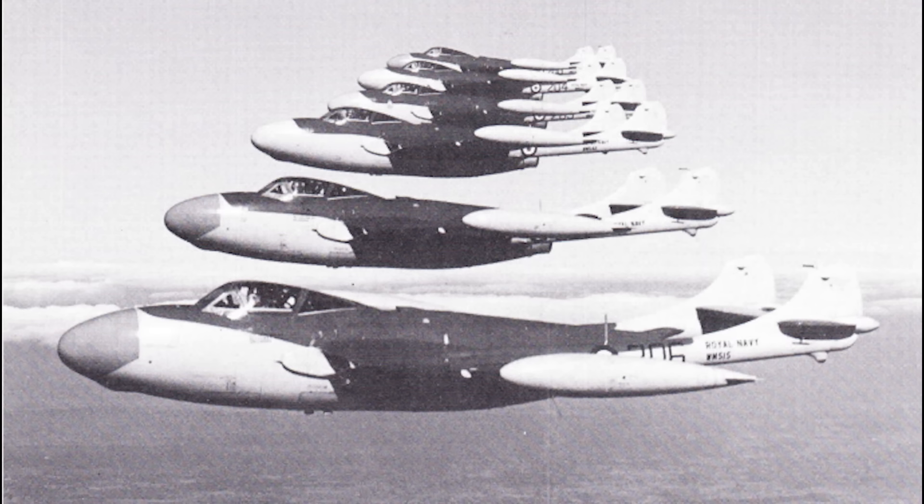A lot of attention was given to increasing visibility. To that end, a large frameless canopy was fitted, as was a windscreen wiper to cope with spray. Although there were still no ejection seats, the canopy could be jettisoned underwater to facilitate crew escape. Call me a lush, but I think I'd prefer a seat.